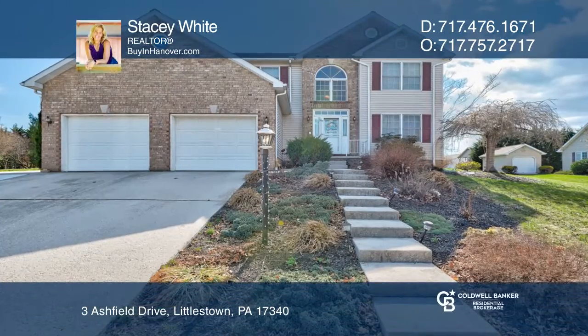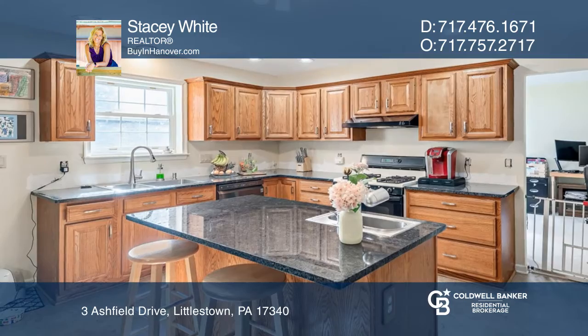This beautiful five-bedroom, three-and-one-half-bath home sold in just one week.